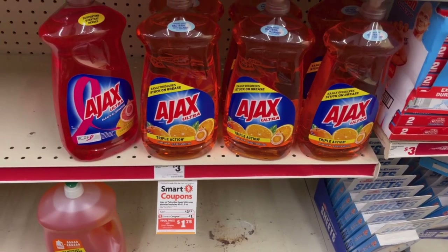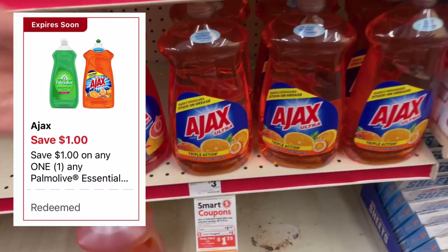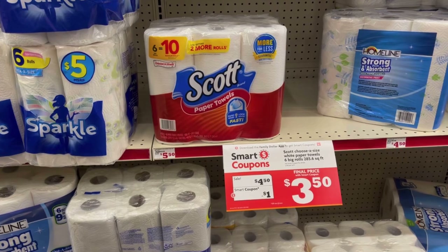Next I'm going to pick up some Ajax — these are on sale this week for two dollars and seventy-five cents, hopefully they'll ring up that way because last time they didn't. We have a dollar off digital coupon making it a dollar and seventy-five cents.